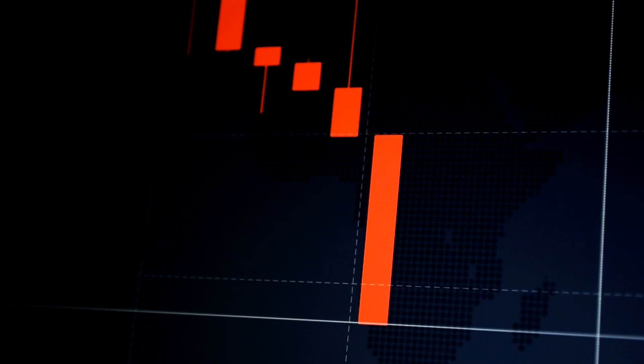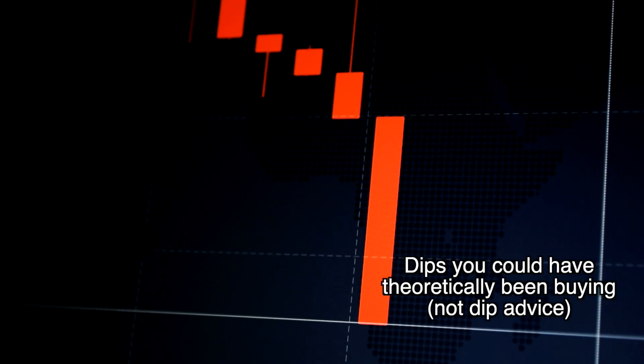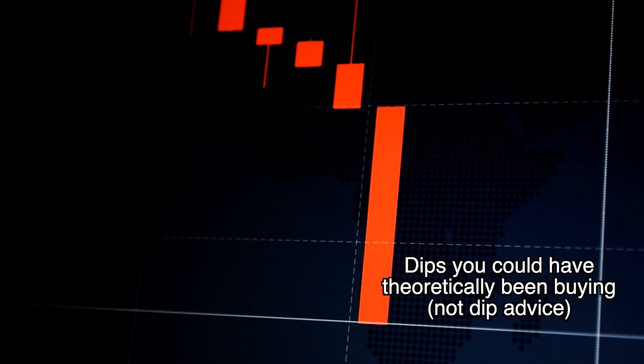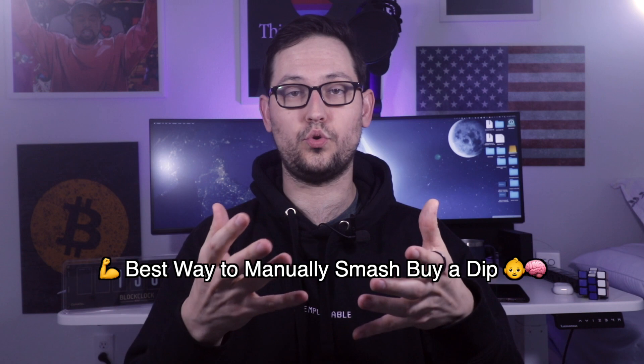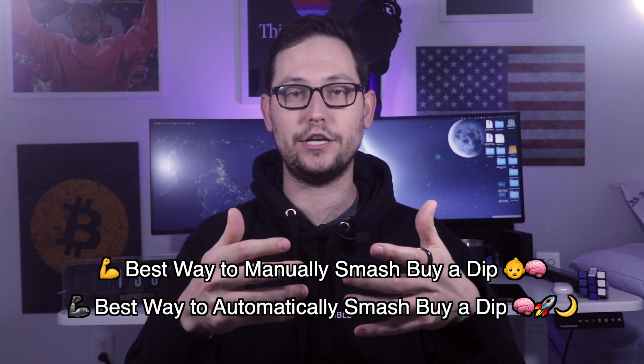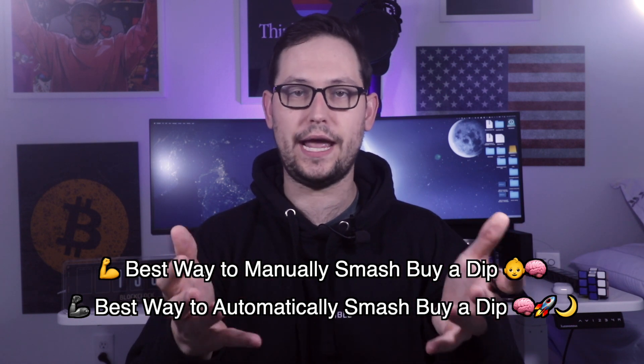What's up YouTube, it's Warrett back with another video. These past couple weeks the Bitcoin and crypto markets have been tanking and people have been wondering what is the best way to buy the crypto dip. In this video I'm going to take you through a manual strategy for buying dips and then an automated buying strategy that you can start using today for free that will basically buy dips for you.